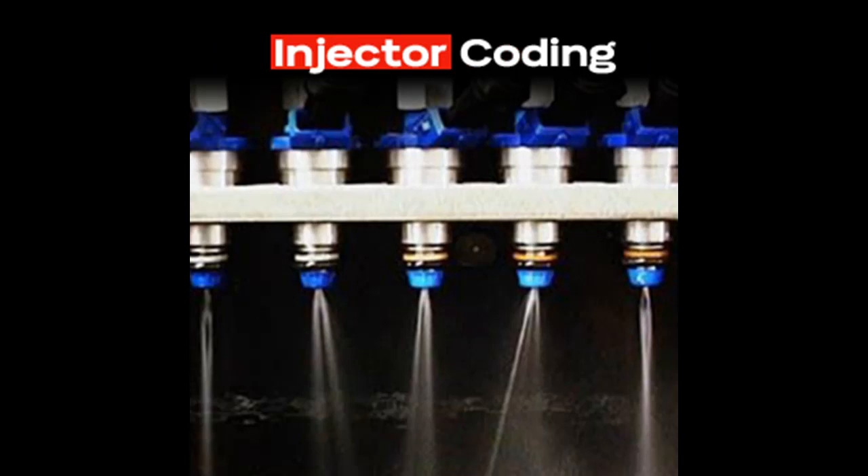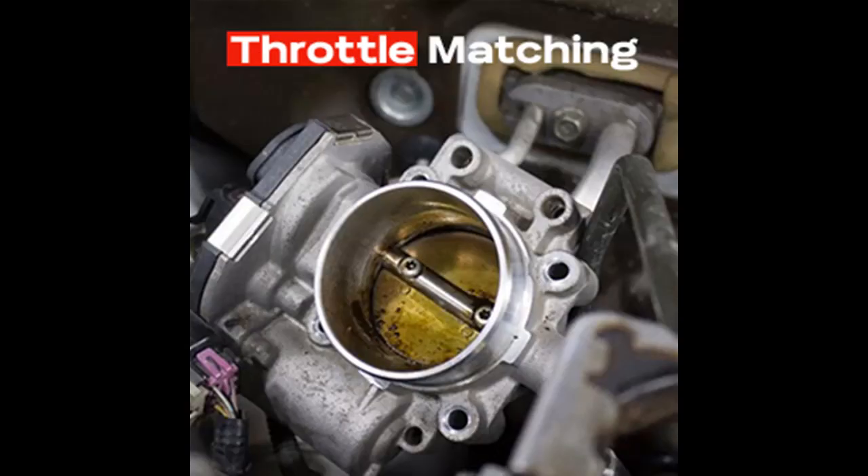These service functions include IMMO keys, throttle, injector coding, trans-adaption, suspension, tire retrofit, DPF, brake bleed, oil reset, and more.